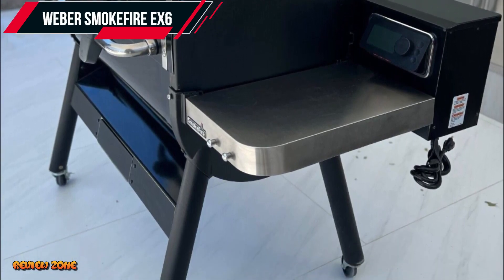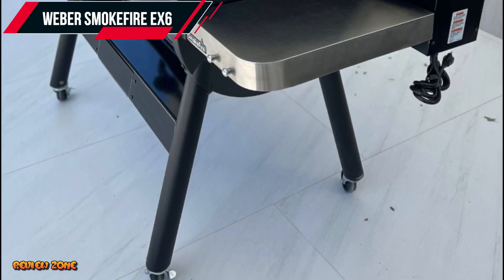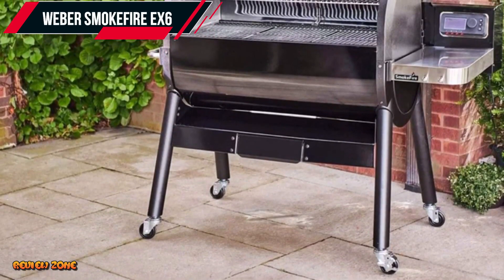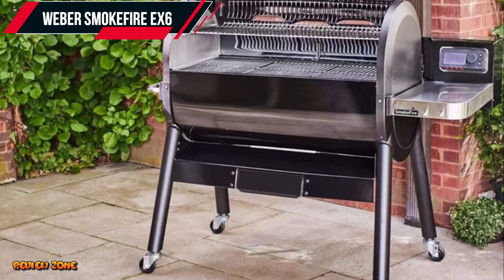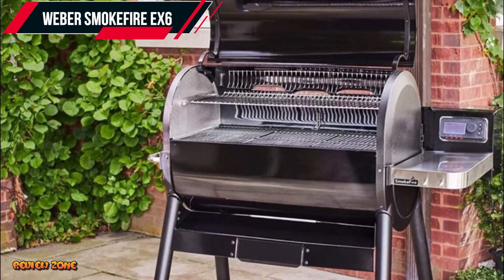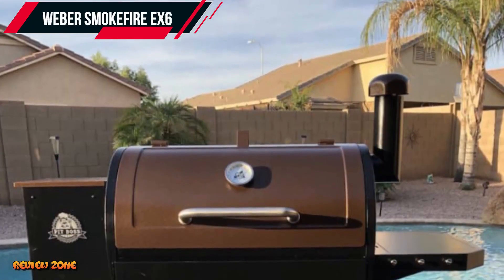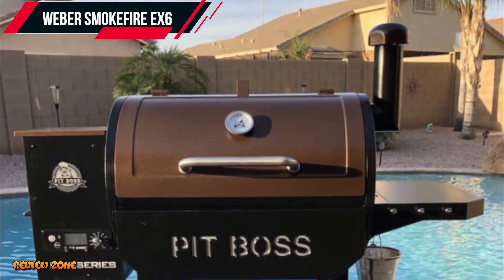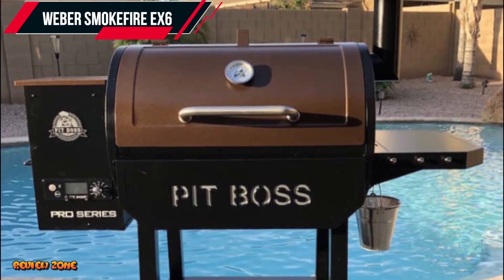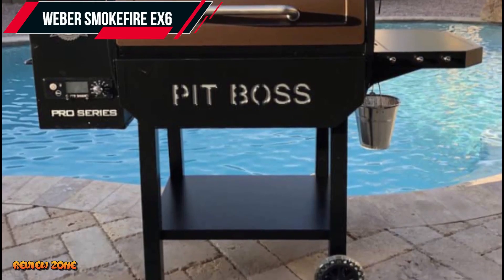The grill has a precise temperature control system that maintains consistent heat and smoke levels throughout the cooking process. The Smokefire EX6 Second Gen also features Weber Connect Smart Grilling Technology that allows you to control the grill from your smartphone. It also has a hopper purge that allows you to switch between wood pellet flavors easily, and a porcelain enameled finish that makes it durable and easy to clean.